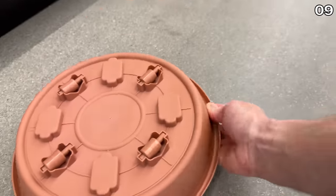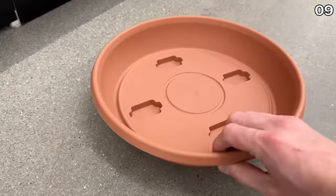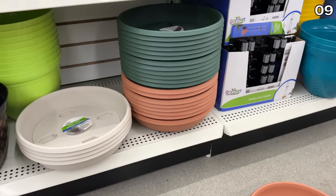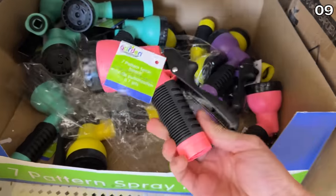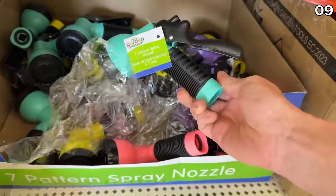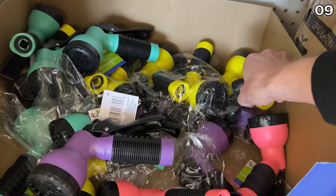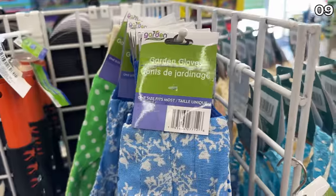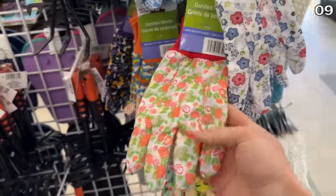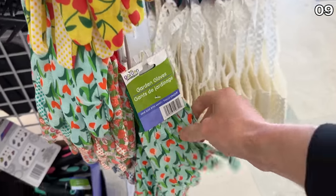These new planter trays with wheels on the bottom can help with the transportation of a heavy pot, making this a highly practical $1.25 product. I have not yet tested these seven-pattern spray nozzles in a wide variety of pleasing color options — if you're more familiar and have had some success, let me know. Garden gloves with wonderful spring and summer-ready patterns are another great buy for $1.25 a pair.